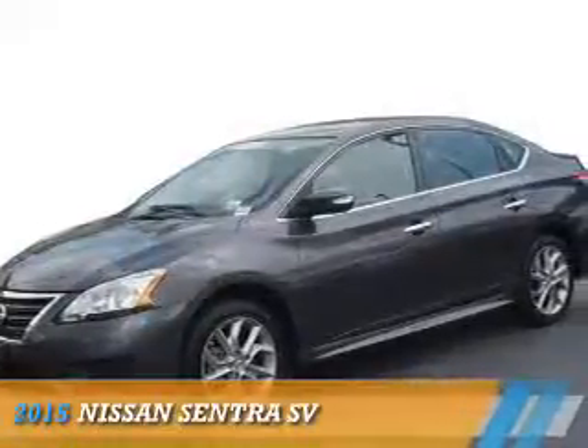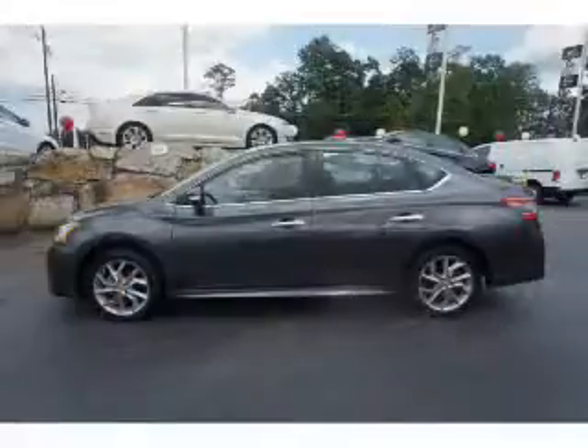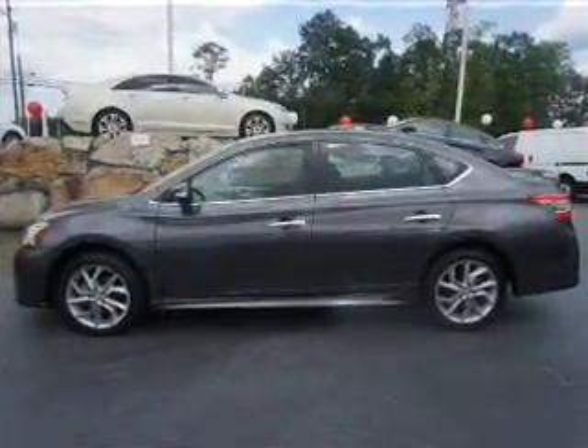Presenting the 2015 Nissan Sentra. It's powered by front-wheel drive, a 1.8-liter four-cylinder engine, and an automatic transmission.